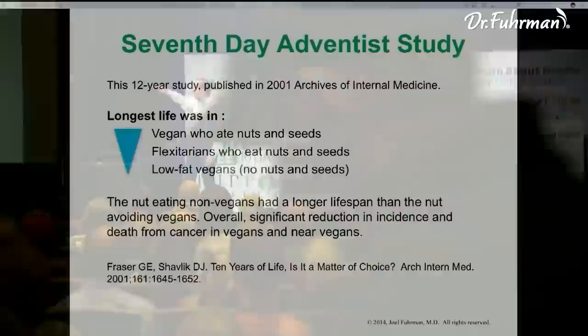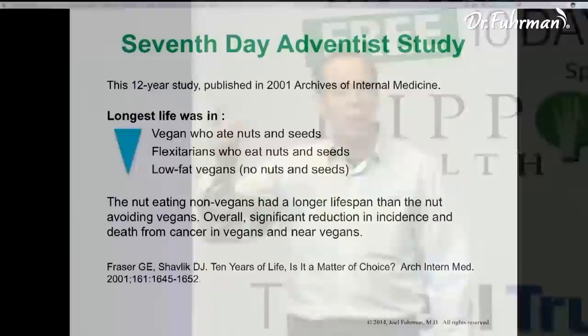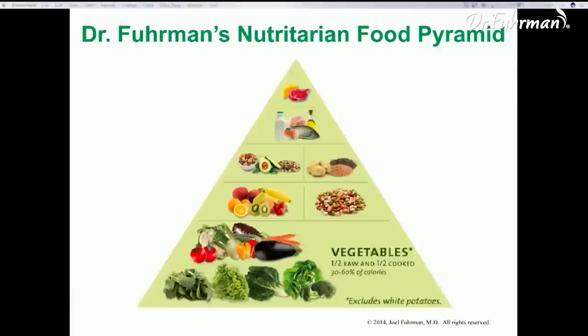The Seventh-day Adventist study makes clear that vegans who did not eat any nuts and seeds — the low-fat vegans — don't live as long because they're not absorbing the phytochemicals and antioxidants well. There are beneficial effects in fats that protect the brain, and vegans are at risk of increased depression and dementia if they're DHA deficient from lack of fatty acids. Even flexitarians who ate some animal products but ate nuts and seeds lived longer overall than the low-fat vegans.